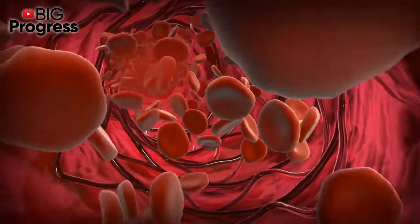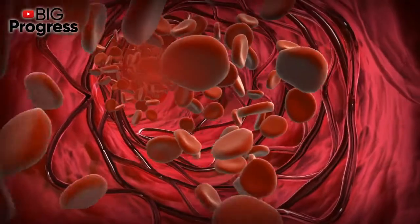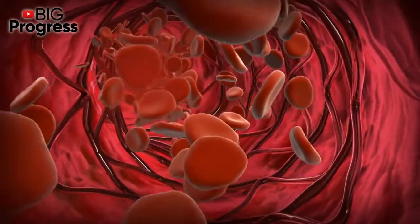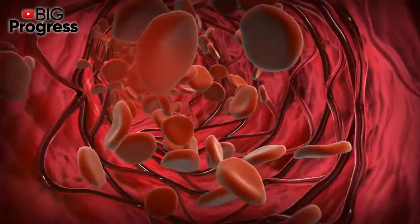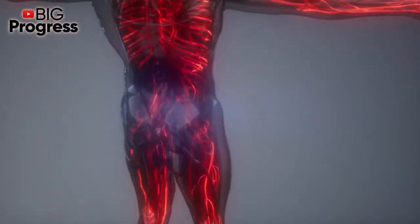High blood pressure has an adverse effect on blood vessels and internal organs such as the brain, heart, and kidneys. This often leads to serious complications — for example, stroke, coronary heart disease, myocardial infarction, and heart and kidney failure.